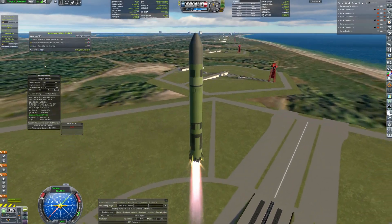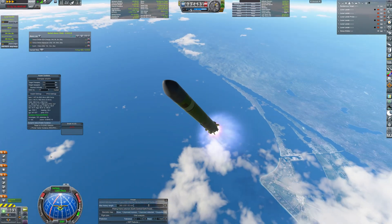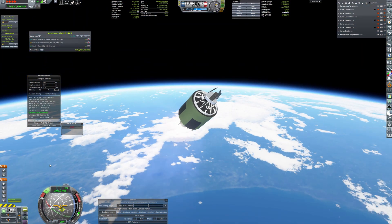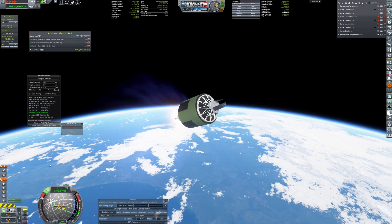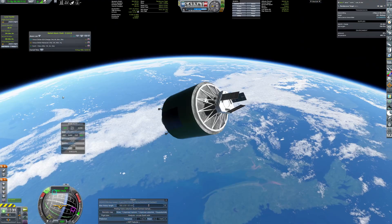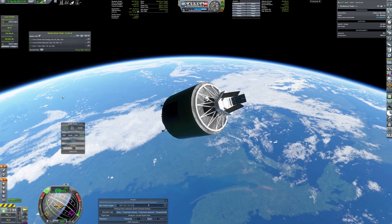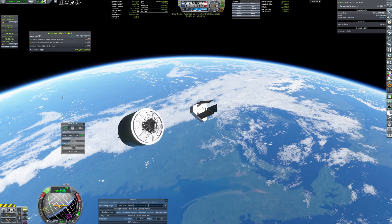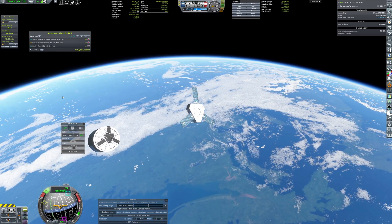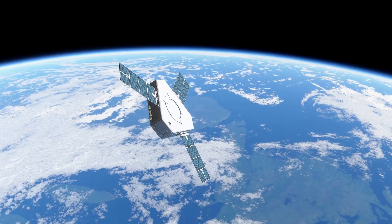Returning to Earth, we witness the Mokos rocket deploying a modest satellite into LEO. While unremarkable, this satellite is destined for greatness as a target for the first orbital rendezvous attempt. With its solar panels extended, it powers basic scientific instruments and communication systems and awaits a visitor.